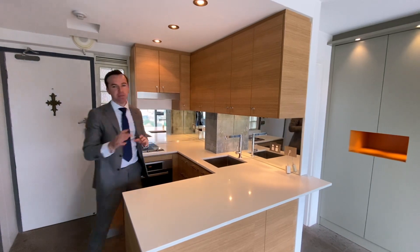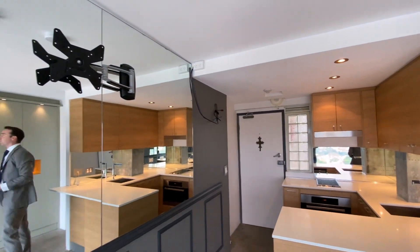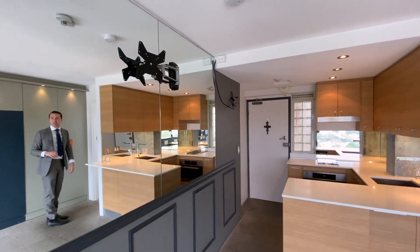Lots of lighting and the use of mirrors in this space is really clever. They've also put in a TV mount up here, so you can actually install your TV up on the wall — you don't actually have to put in a TV cabinet.